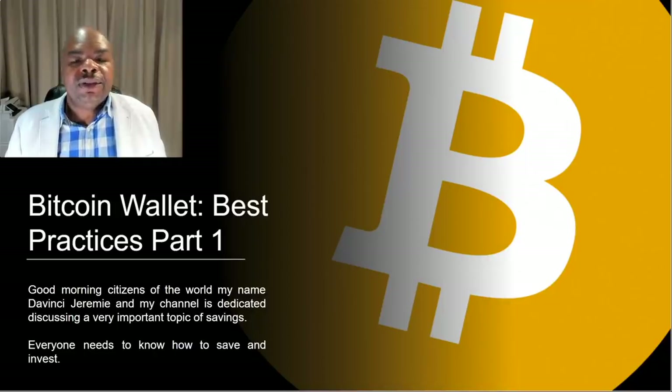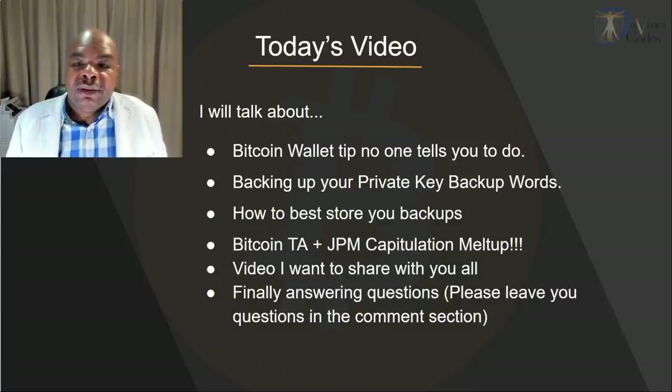Good morning citizens of the world. My name is DaVinci Jeremy and my channel is dedicated to the topic of savings. Today we're going to be talking about Bitcoin best practices — this is part one of a multiple-part series. We'll cover setting up backup keys, storing your 12-word seed phrases, some Bitcoin technical analysis, JP Morgan's capitulation melt-up, an important video I want to share, and then questions and answers.